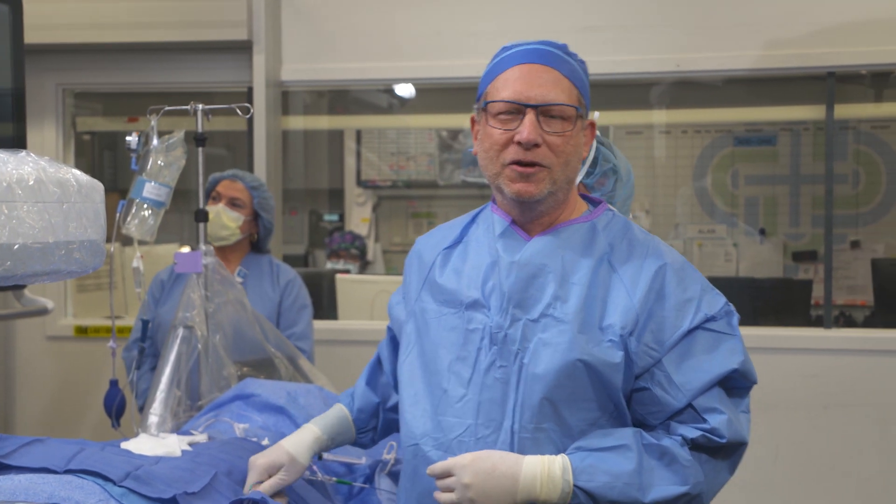Thanks very much for your attention today. I hope you learned a little something about what we do here in the cath lab to try to save people's lives when they're having a heart attack. Thank you, Dr. Gerber — isn't it amazing to see how this minimally invasive procedure is performed in the cath lab and how it saves lives?